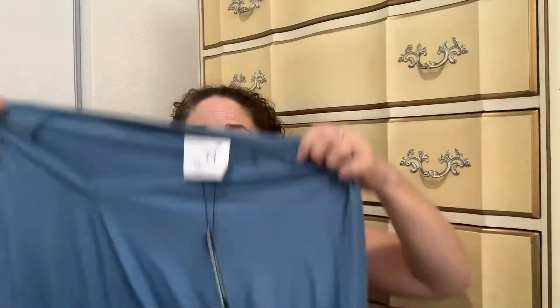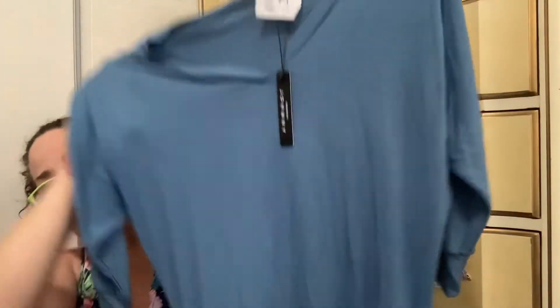Then I paid $5 for this top — it was brand new with tags and it's by Johnny, made by Johnny, designed in California. It has kind of cinched sides and it's a little bit longer so it'll cover your bum. It's cute with skinny jeans.